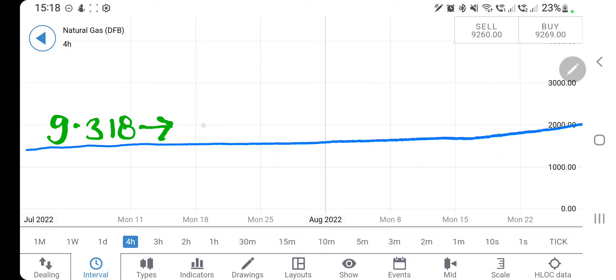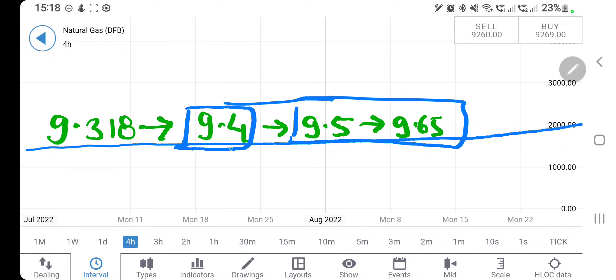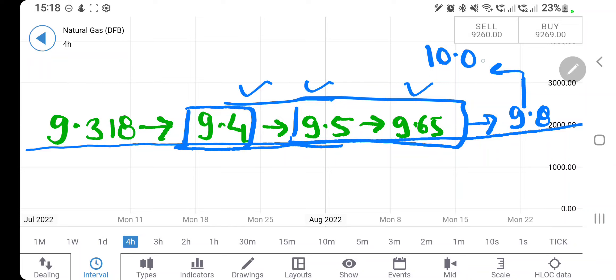Beyond 9.318, the next resistance zone is at 9.4 — remember 9.4, 9.5, and 9.65, these three levels you must watch out for. This complete zone of 9.4 to 9.65 is very important for NG. If it breaks out beyond 9.65, one can stay long towards the 10 dollar levels, which it may achieve this month. Then probably next month also you can expect a bullish move. The 10 dollar level should be a strong resistance zone — in fact it can try to achieve 10.2, 10.5, and 10.8.